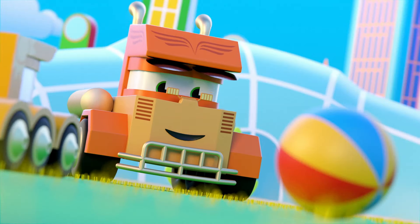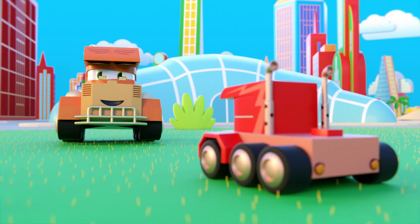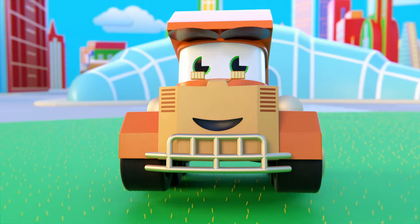Hello there, Minitrucks. That ball you have there looks brand new. Yes, we've just painted it. Well, good job, Minitrucks. Come to think of it, I know exactly who would need your painting skills. Let's go and I will explain everything at Truck Control.